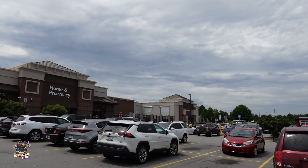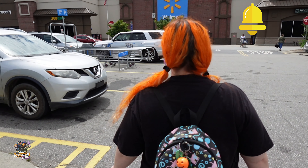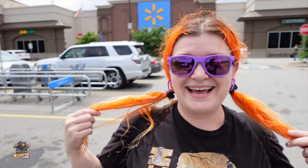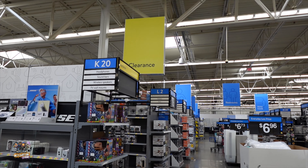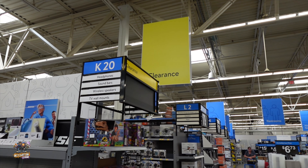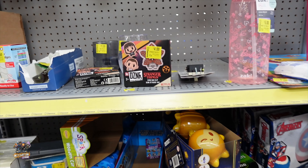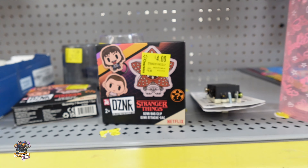It's a nice cloudy day for our spooky toy hunt. Spooky! It's Halloween basically. Happy Halloween season everyone. We'll check out the clearance as well. Already they've got some bag clips from Stranger Things. That's pretty cool.